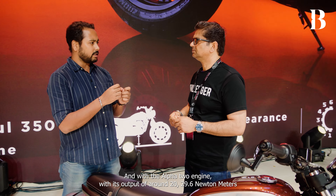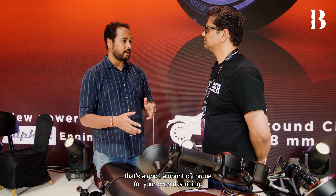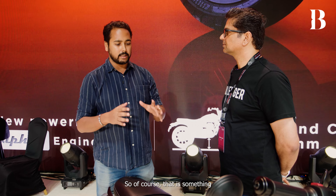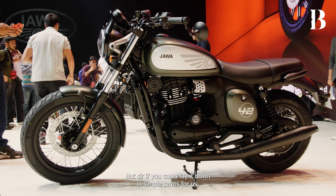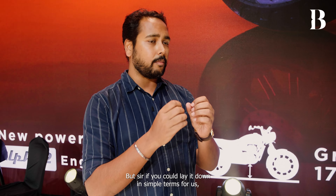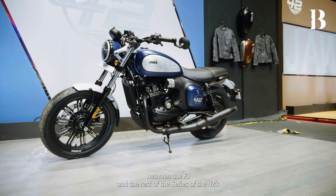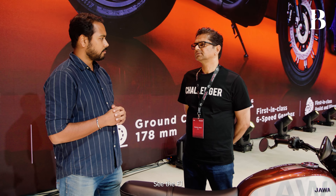With the Alpha 2 engine's output of around 29.6 Newton meters, that's a good amount of torque for everyday riding, whether you're commuting or doing highway rides — something Jawa fans will appreciate. Sir, could you lay it down in simple terms for us: how would you want a typical Jawa customer to differentiate between the 42FJ and the rest of the 42 series?